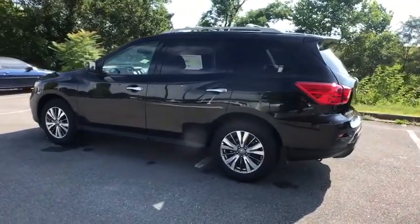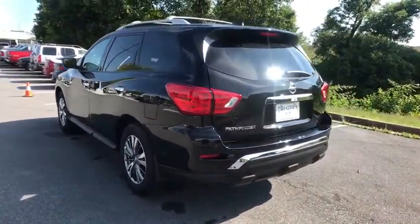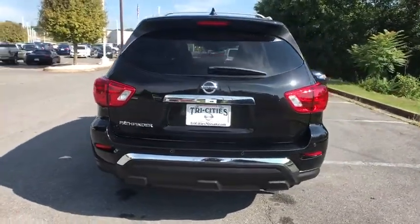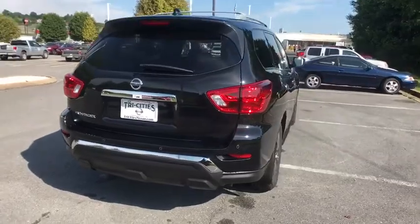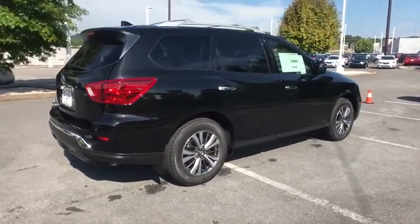The Pathfinder has a premium interior with three rows of seating for up to seven passengers, as well as versatile seating and cargo configurations. This SUV appeals to both truck lovers and car lovers. Here are some of this vehicle's great options.